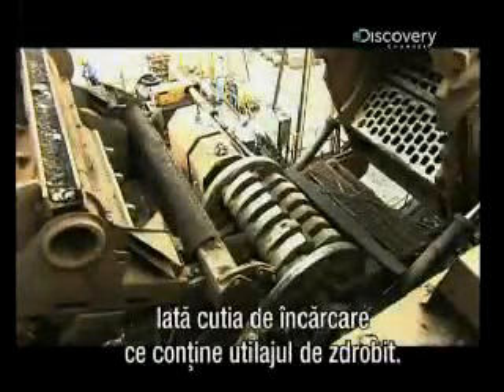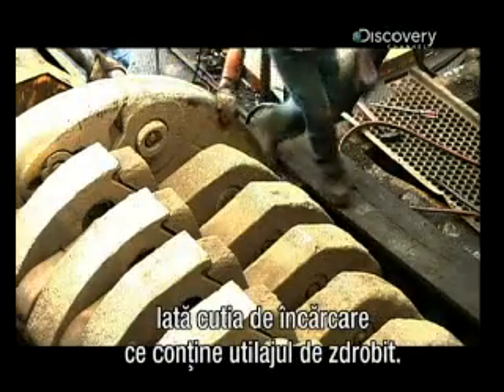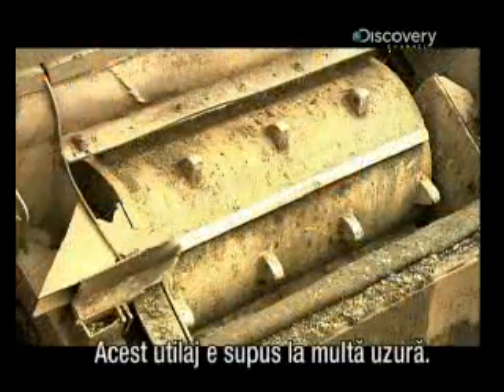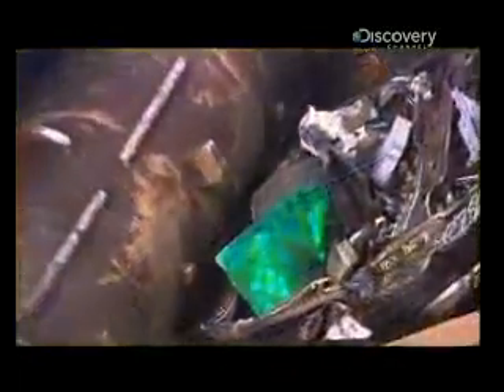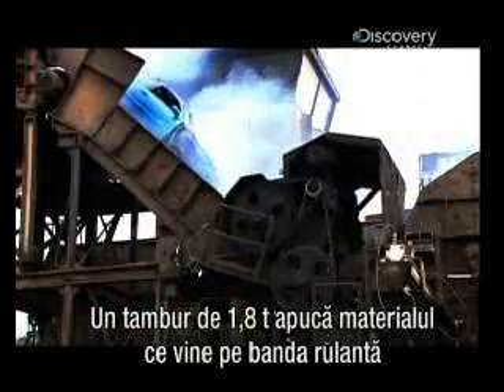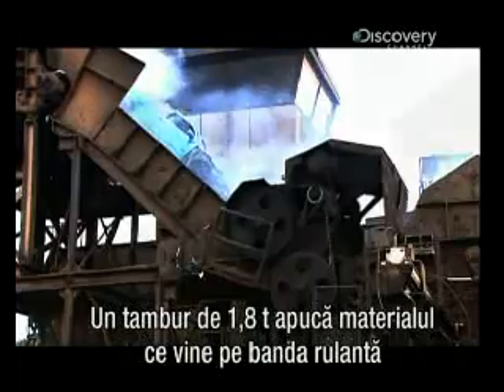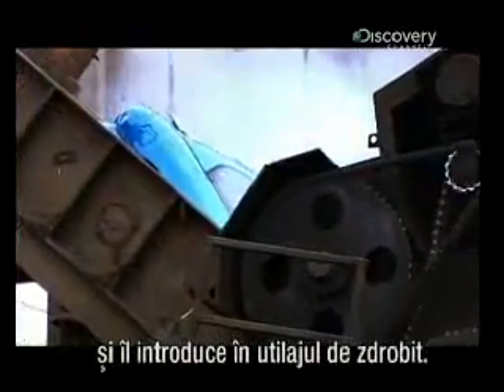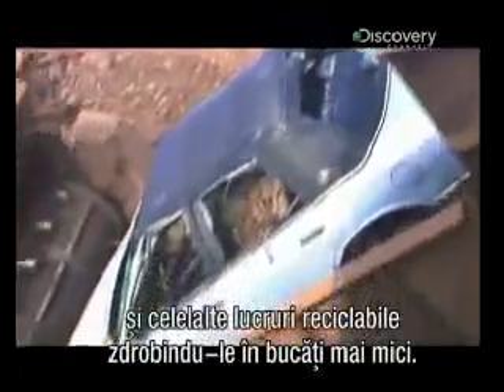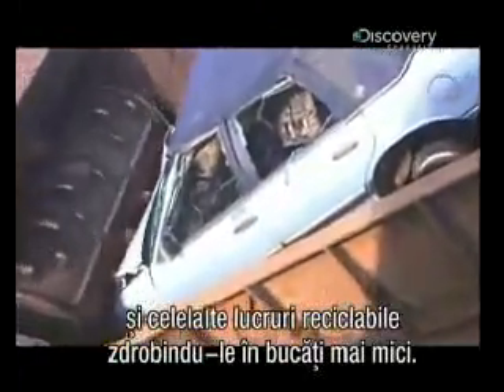Here's the feed box that contains the shredder, laid open. An inspector checks it daily for damage — there's a lot of wear and tear on this machinery. An 1800 kilogram drum grabs the material as it comes off the conveyor and forces it into the shredder. Its giant hammers pound away at the cars, mattresses and other recyclable items, shredding them into fist-sized chunks.